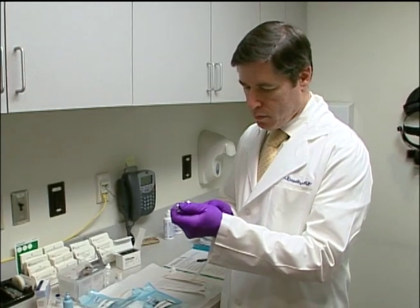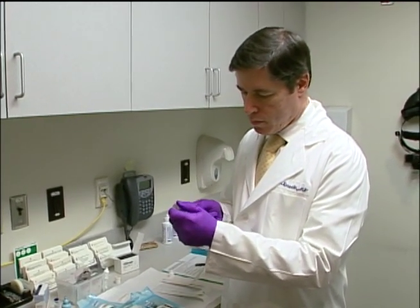Advanced macular degeneration comes in a wet type and a dry type. In the wet type, we treat it with injections of medicine which are given quite frequently, often monthly, and multiple injections are usually given to control the blood vessels.